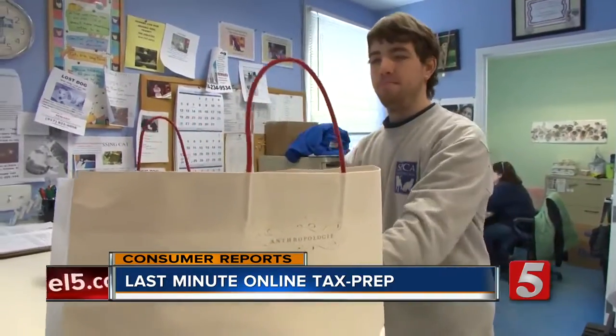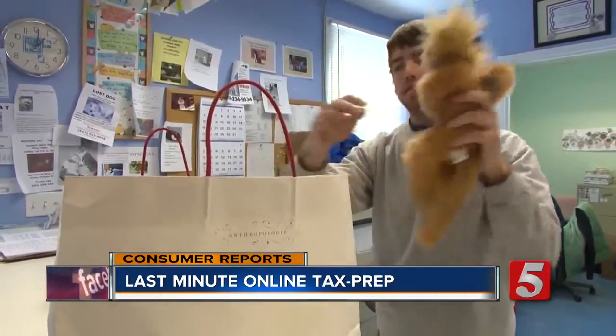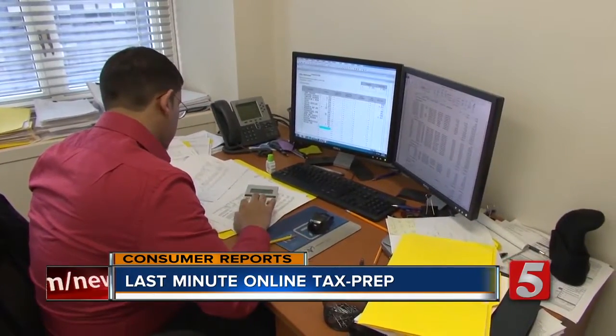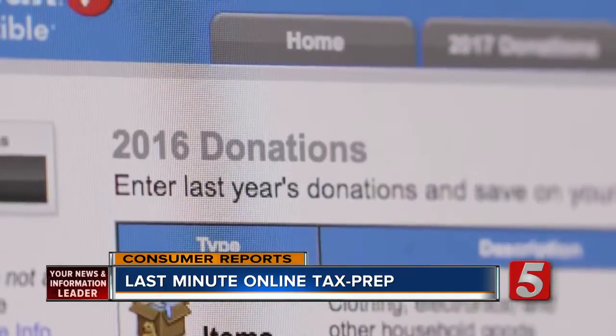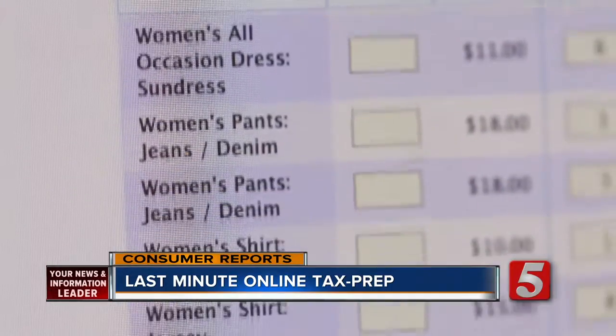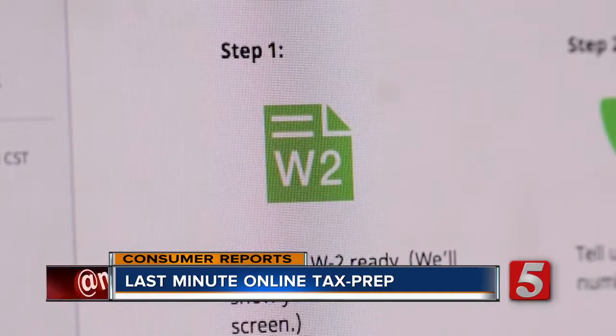Did you donate old stuff to a place like Goodwill? You can probably get a deduction if you correctly itemize your return. Consumer Reports says all three have tools to help make your itemized deductions easy. Even without having to upgrade to more expensive versions, any one of the products should get the job done for most simple returns.